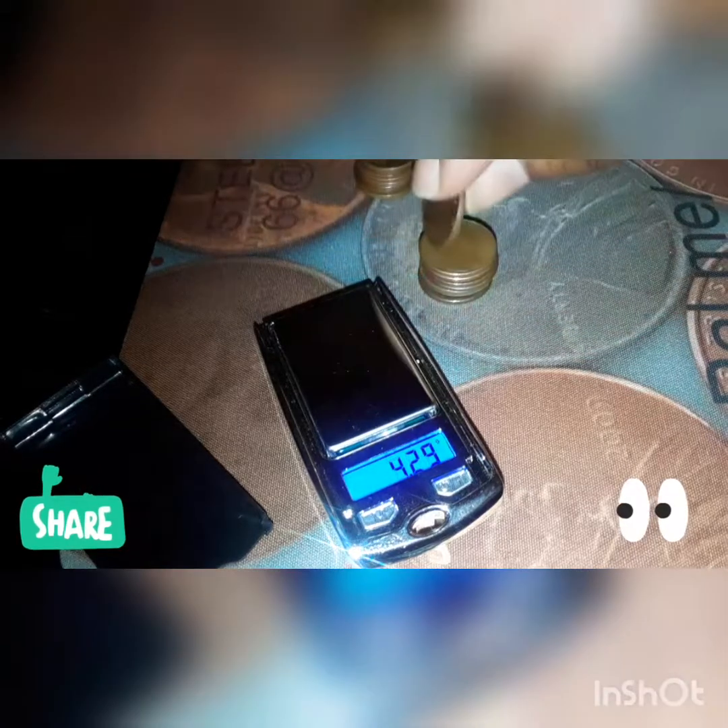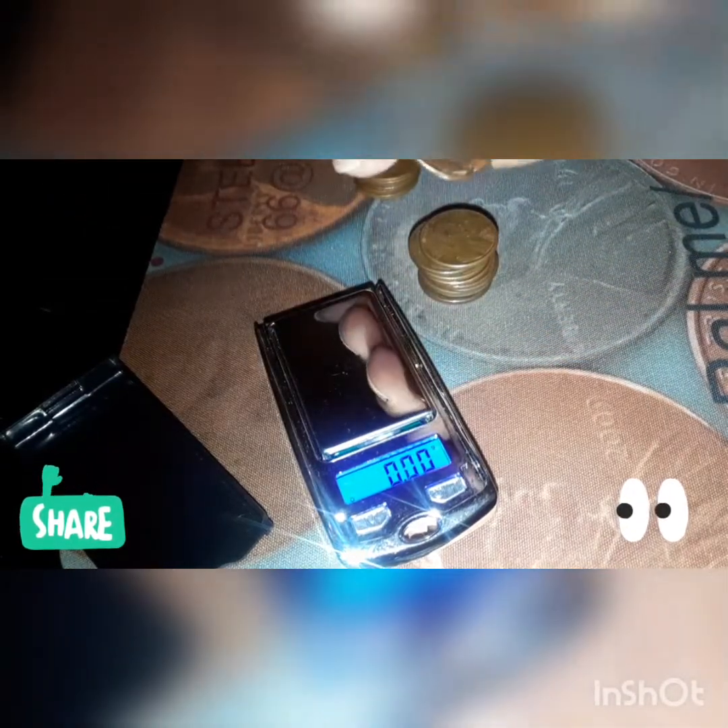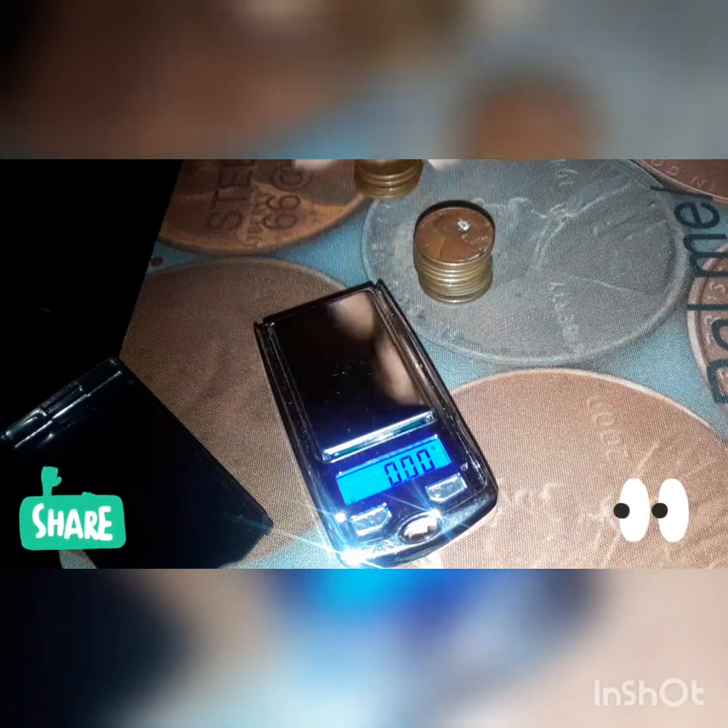I'm looking for the 3.1 grams in the 1983 section. I keep getting tricked by the 1982s. Sometimes it'll be a little off too, based on the wear and tear of the coin. These coins are circulated.